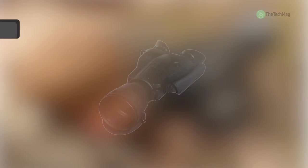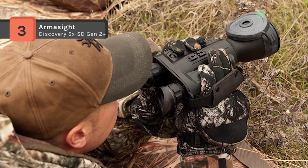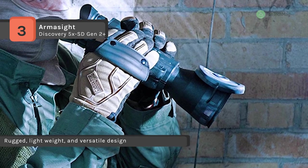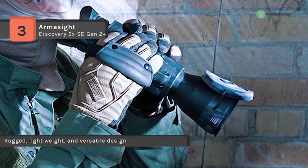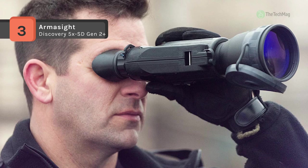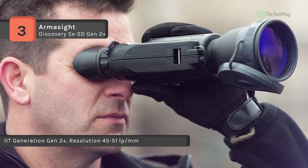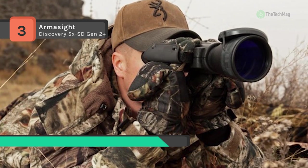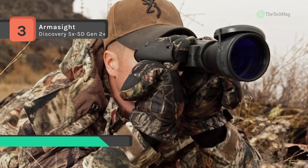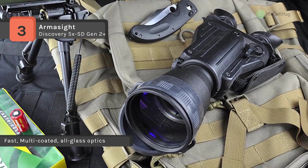The Armasite Discovery 5X-SD Gen 2 Plus has a rugged, lightweight, and versatile design with super-fast multi-coated all-glass optics and water and fog resistance body. Also, it is tripod-mountable with a dual-eye viewing system for comfortable, long-viewing nighttime sessions. Besides, it has a powerful 5x magnification and comes fitted with an onboard IR illuminator and some very advanced electronic protection of circuits. Another advantage is that the 5.0x magnification lens delivers a 9-degree field-of-view mid-range focal length that still allows the operator to maintain situational awareness in the area.